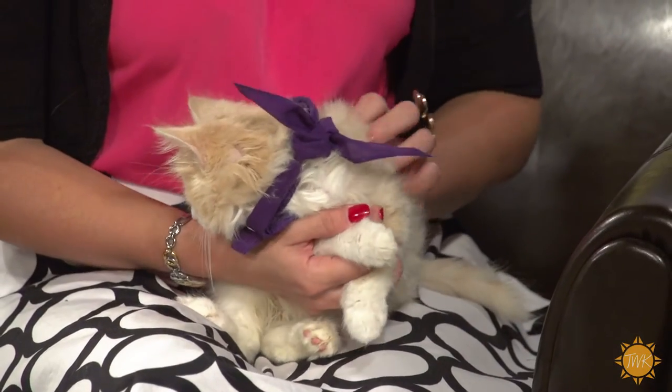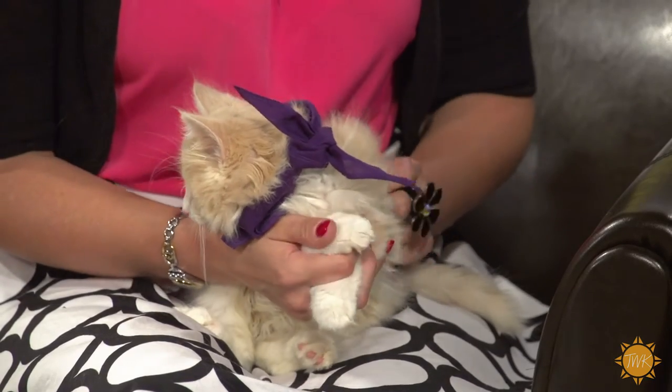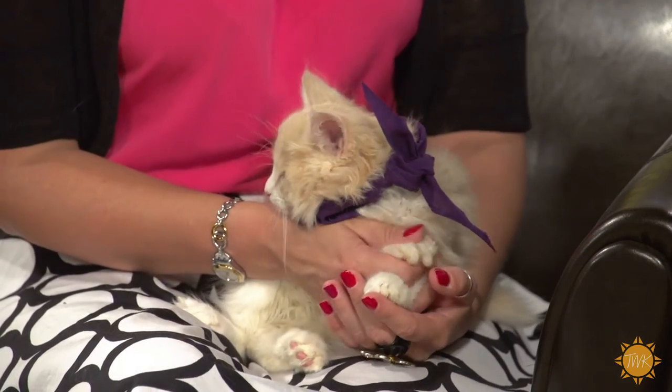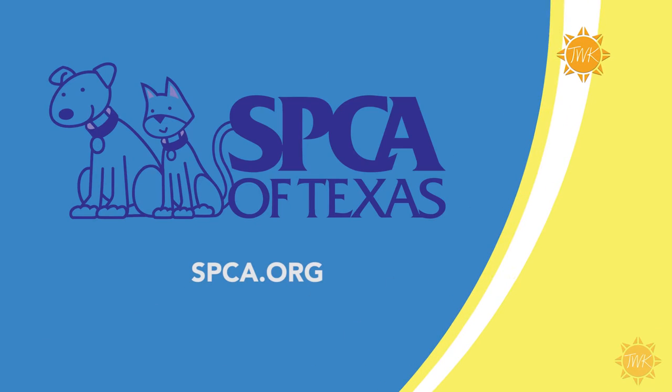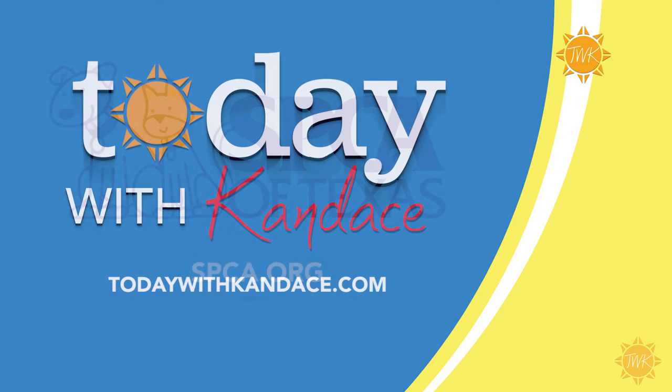Simba will be available at spca.org — just go to 'adopt a pet.' We'll be sure to check out that I Foster program and this cutie right here, because he needs a good home. Thanks so much Victoria! Remember, if you'd like to learn more about Simba or any of the other furry friends that need a good home, visit spca.org. You can always see this and all other Pet Tale videos on our website at todaywithcandace.com.